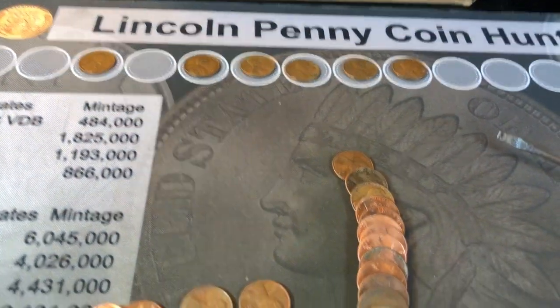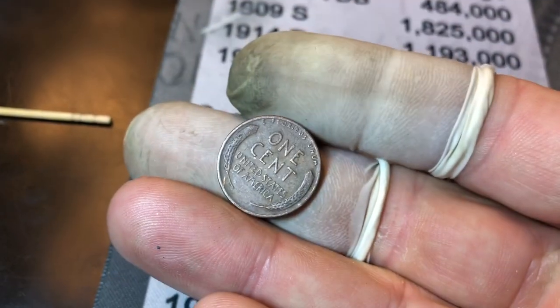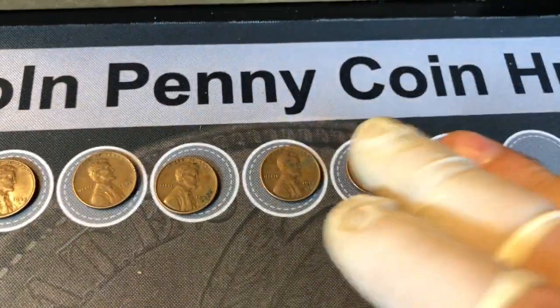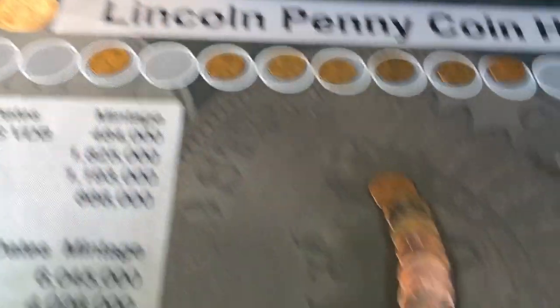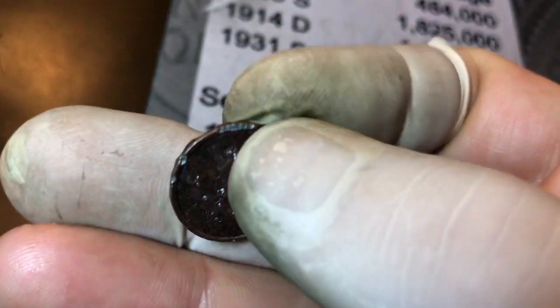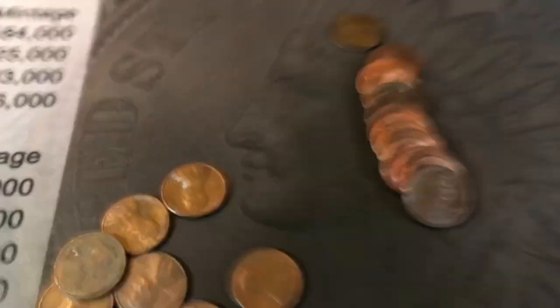Roll number 26 yields our seventh wheat penny. I flattened down the roll as I got towards the end and exposed a beautiful wheat back — it's a 1952-D. We've been finding a lot of those lately. So we have six post-'40s and one pre-'30s. Roll 31 gives us a foreign find: Canada 1990. Same roll, another trashy Canadian penny — I think it's a commemorative, terrible shape. We'll add it to the finds and get back to the hunt.